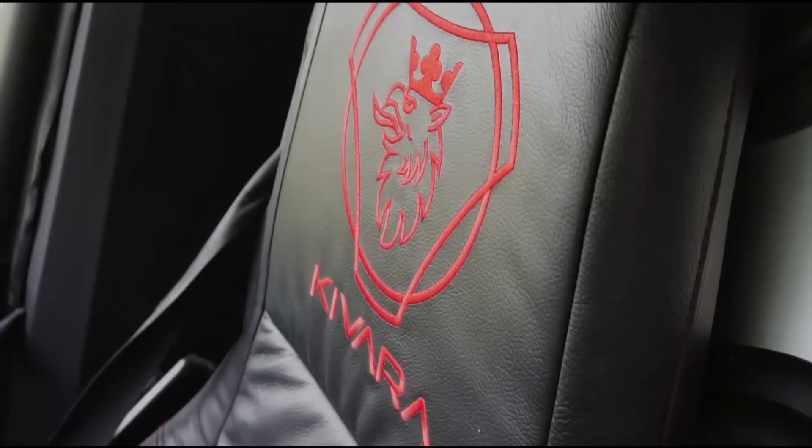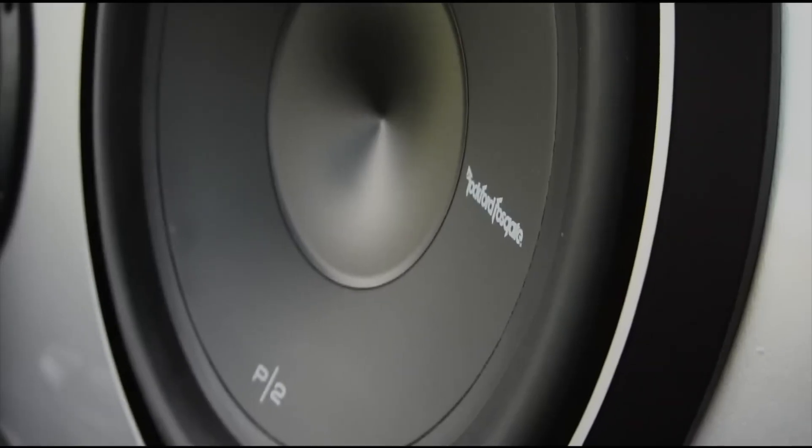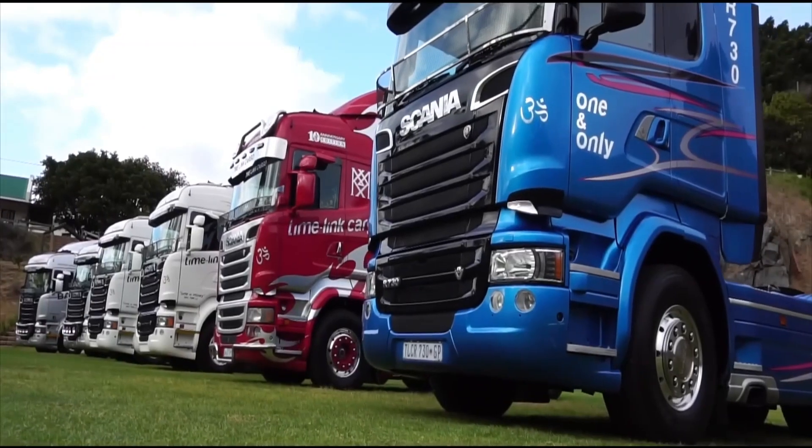Whether hauling massive loads or simply flexing on the highway, the Scania R900 Kevara is a true engineering marvel.